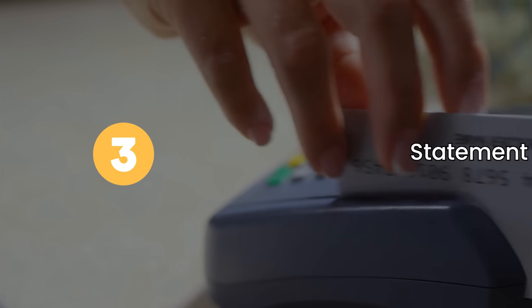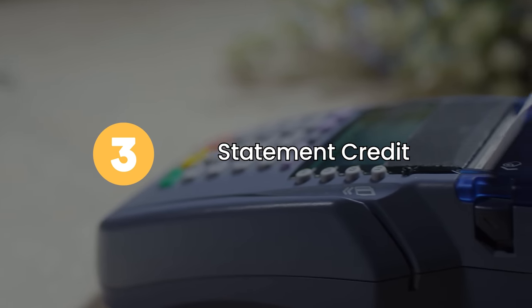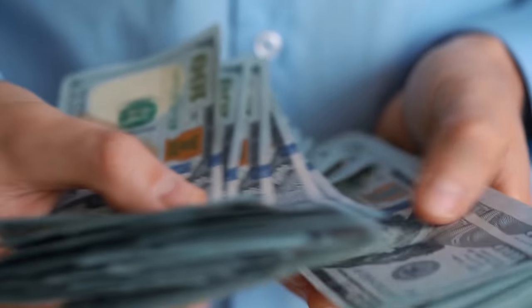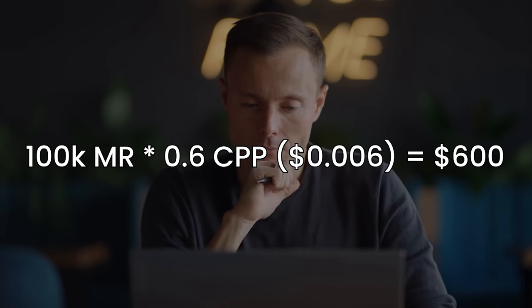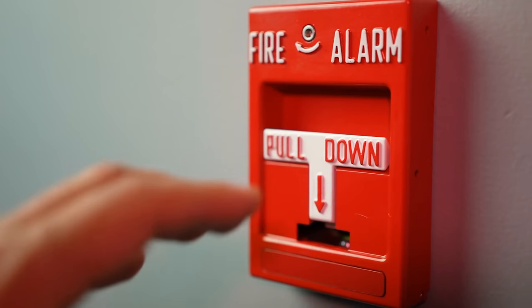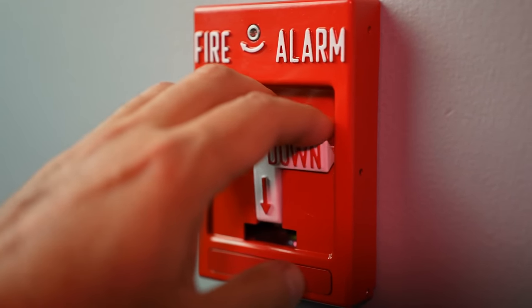Option number three is redeeming your points as a statement credit — using your card, swiping it as normal, and then using your points to offset that. I'd argue this is pretty much a cash equivalent. Absolute worst case, buy something for a friend and have them pay you back cash. Here, you're going to get 0.6 cents per point, so 100,000 points is $600 in value. I'd say this is more of a last resort, kind of like a fire alarm.